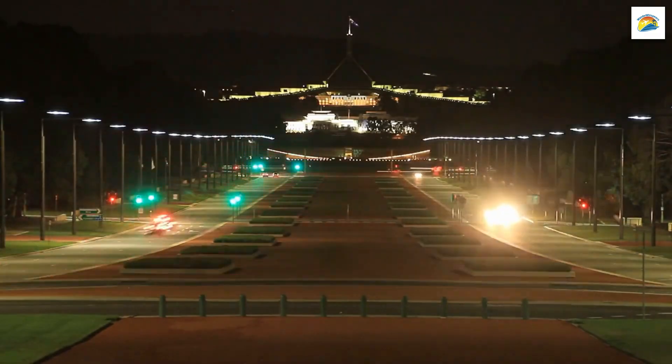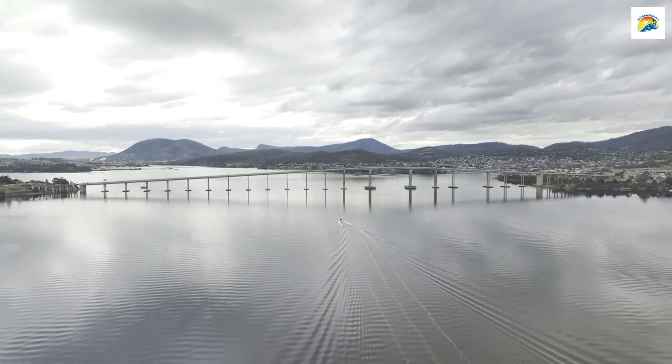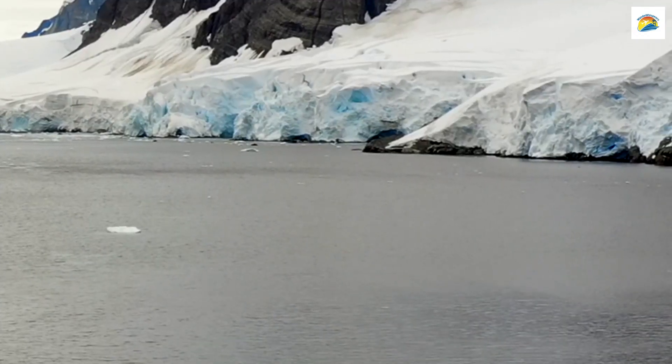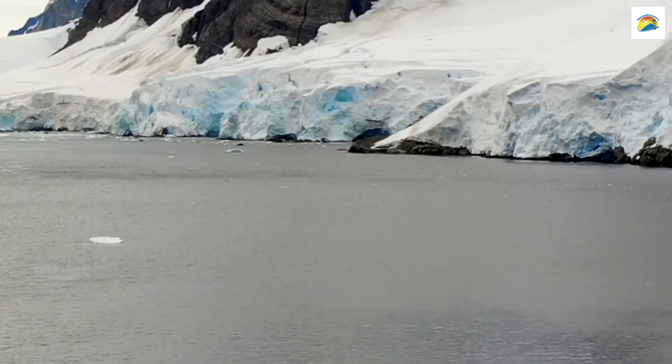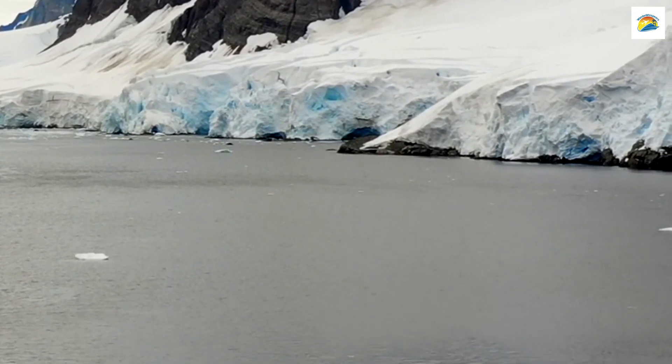Australia's Southernmost Capital: Hobart holds the distinction of being Australia's southernmost capital city. In fact, it's one of the southernmost cities in the world. This unique location offers some of the most stunning views of the southern ocean and Antarctica.